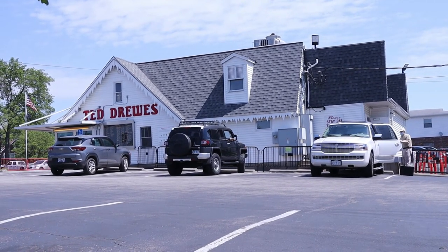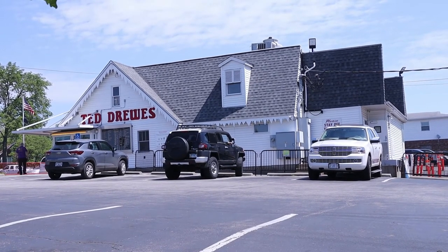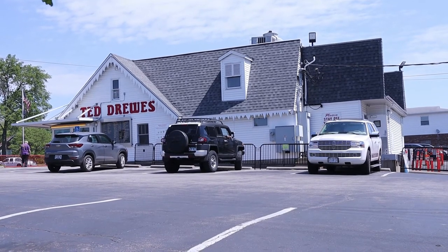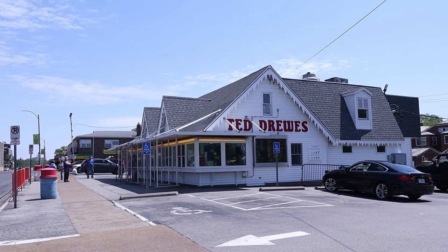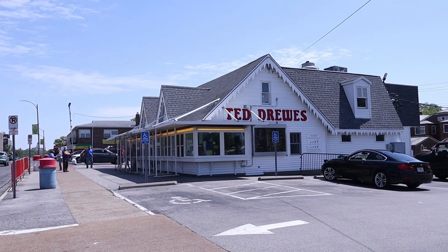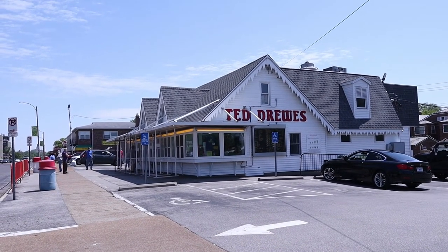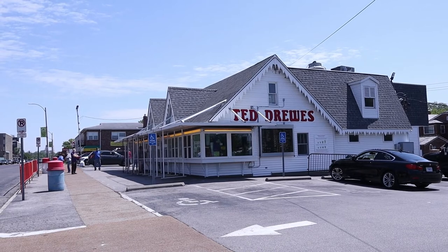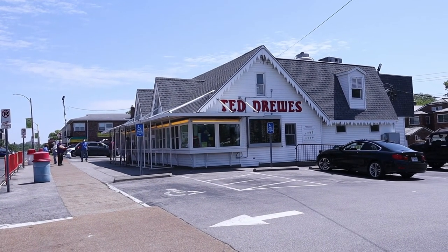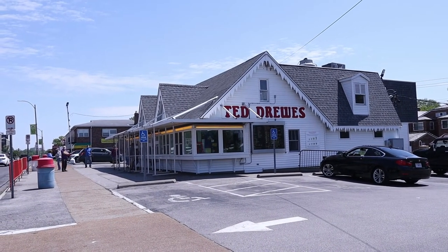Years ago, Ted Drew's was approached about franchising the operation and he did not want to do that. He wanted to keep it a local small business. Now normally there's a huge line of people — about a half hour to almost a 45-minute wait or longer, especially late afternoons and evenings. But I got here shortly after they opened this morning. It's a little after 11, so there's not much of a line right now.